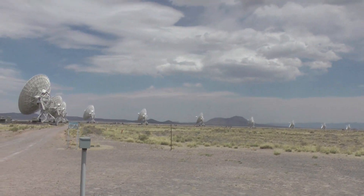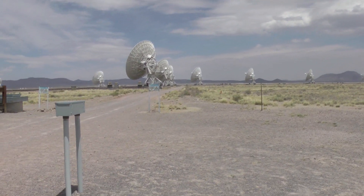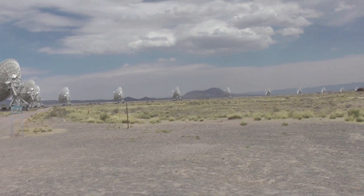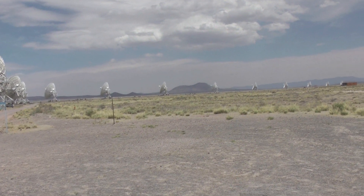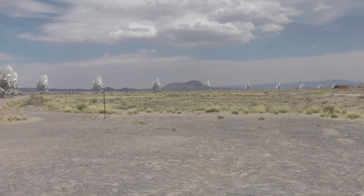This is one of the windiest places I've ever been. I'm going to turn the camera over to the left, and when I do, you're going to hear a lot of wind.